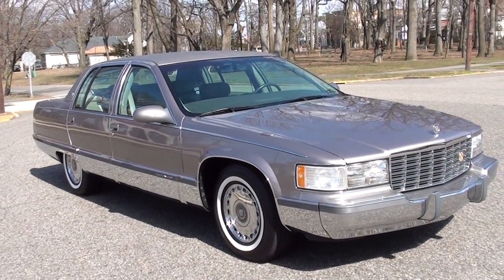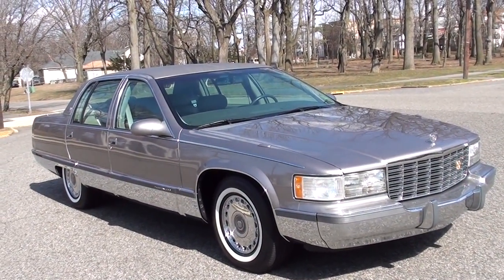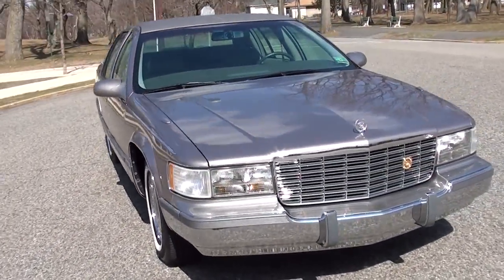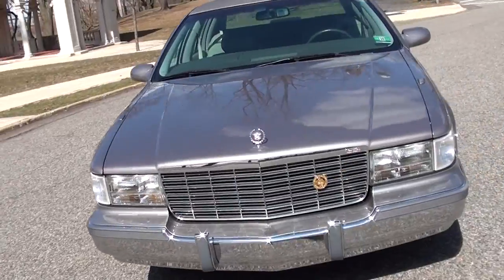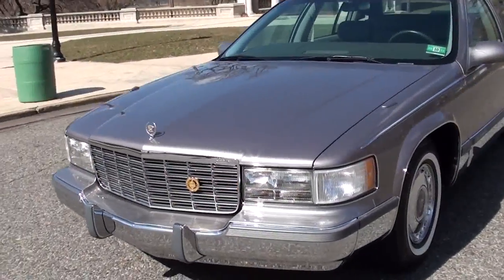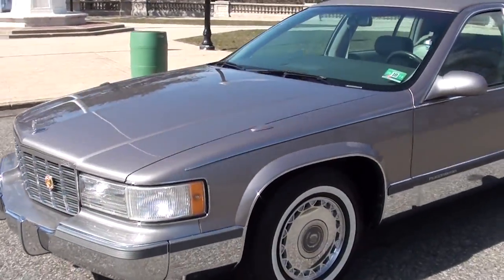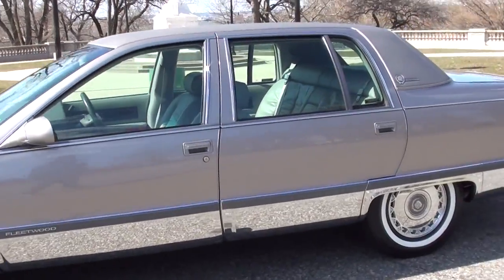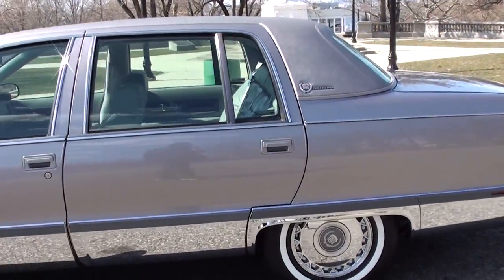31,500 original miles. The car is the cleanest example I've ever seen. Even with cars at half the mileage, or even with 800 miles on them, they don't look as good as this. I'm not sure why, but this thing is really, really clean. Just a really great example, and I'll show you in more detail in a second.